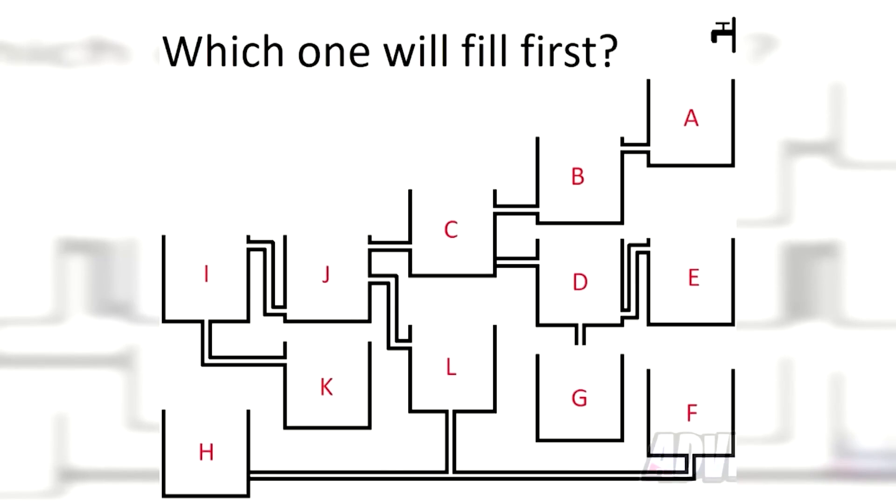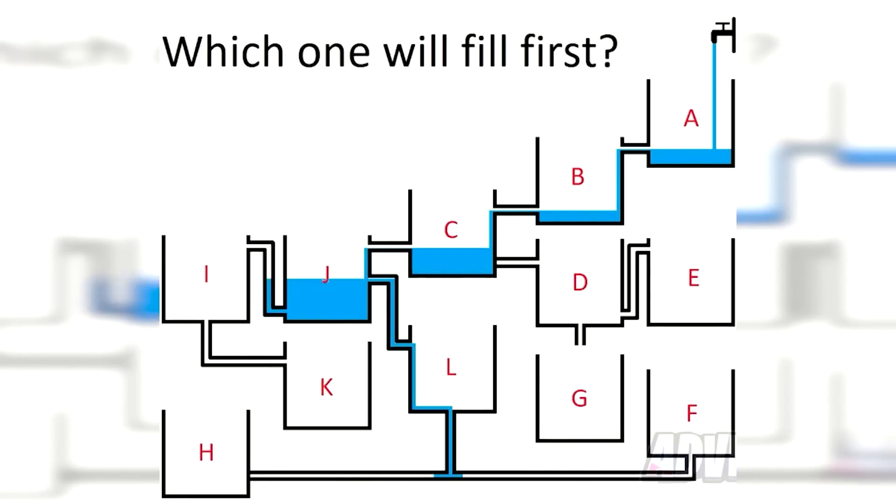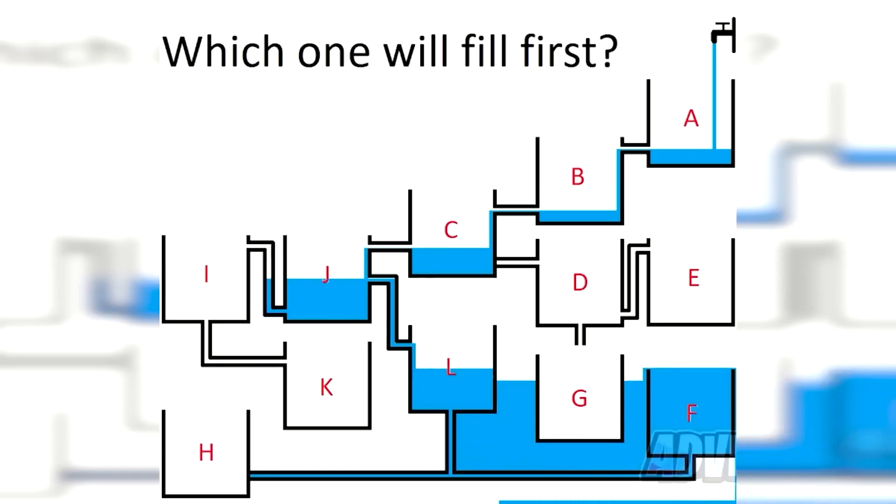Which one of these water tanks will fill up first? Only a genius will be able to solve this — comment down below which letter of tank you think will fill up first, and I'll reveal the answer. As you can see, it was tank F. If you got this right, I am very impressed.